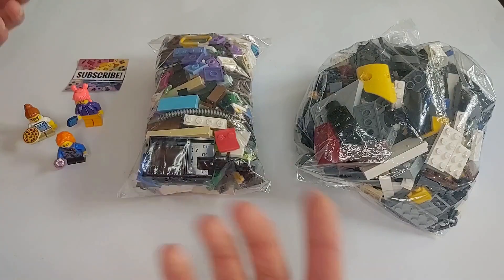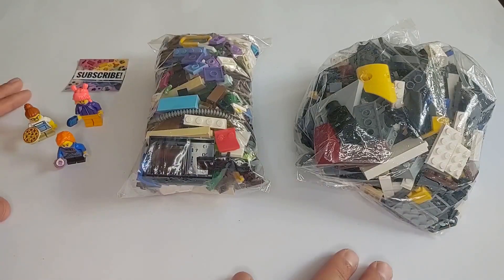Also consider subscribing to Board Games Bricks and Hobbies. It's totally free and helps support the channel.